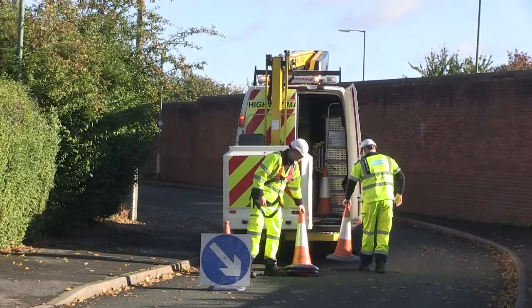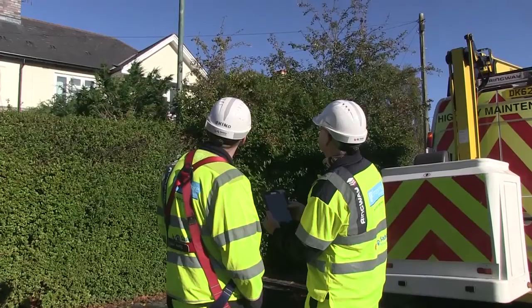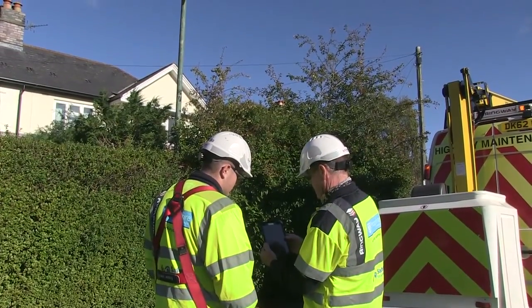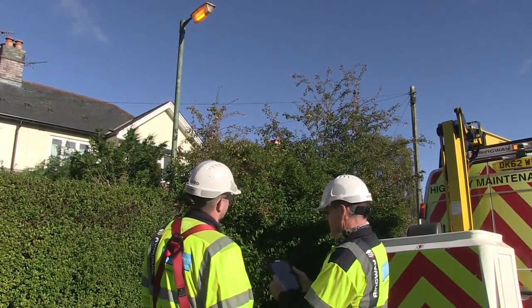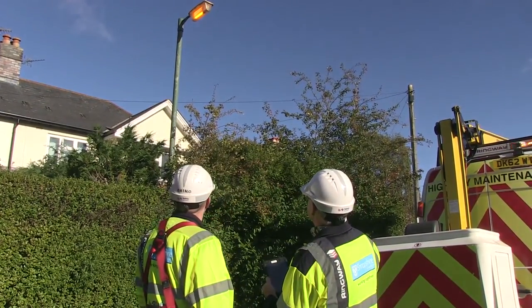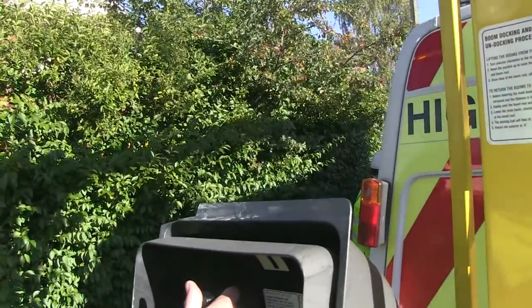Street lights are maintained in several ways. We have a routine programme where every three years a street light is visited and the lamp is replaced, unless it's an LED lantern. We also have a fault programme where if there is a fault on a street light, we have five days for our contractor to go out and repair it.